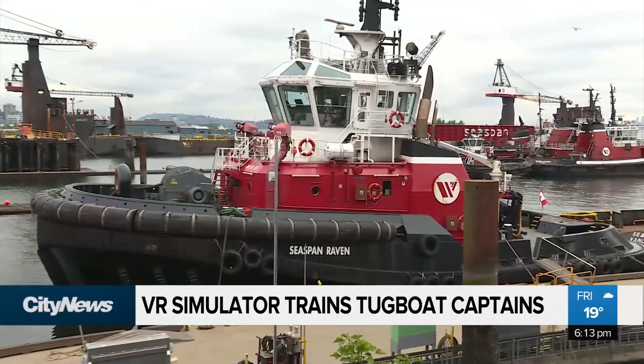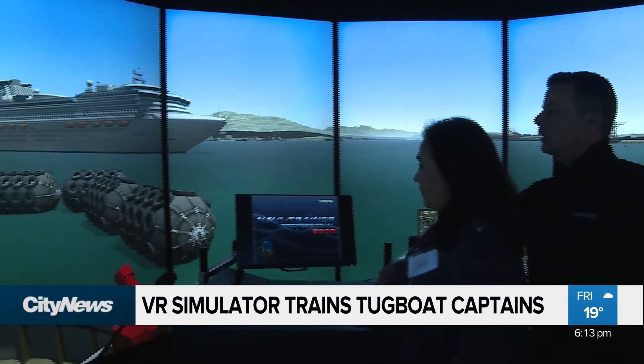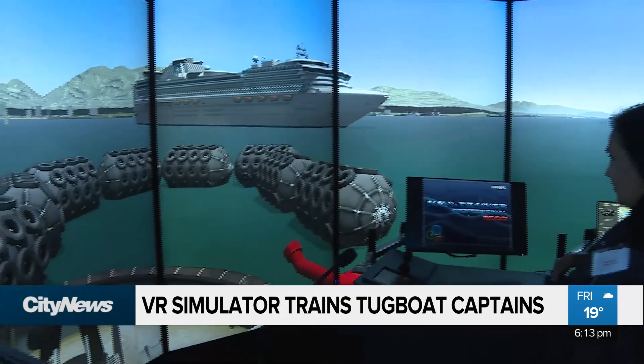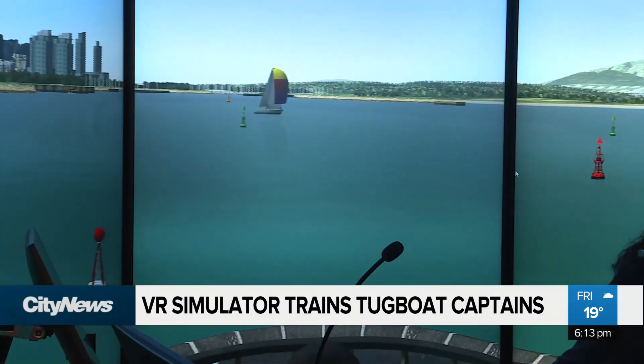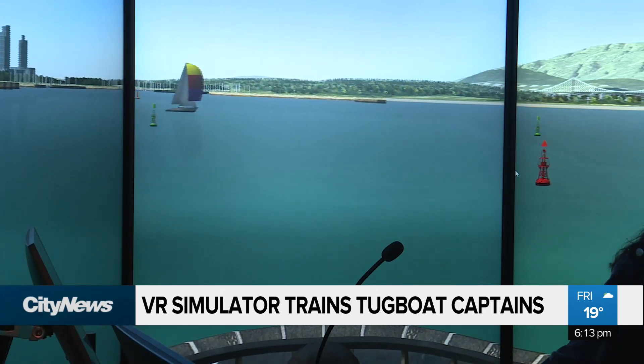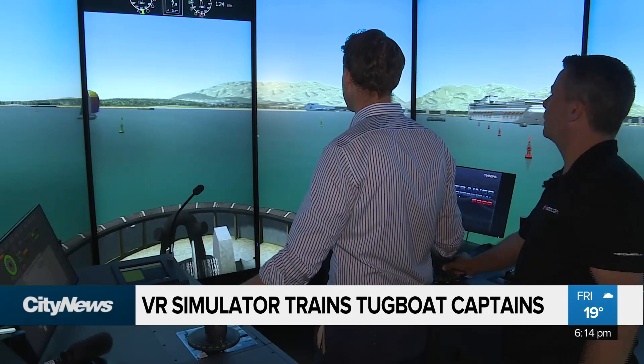The two simulators feature 17 computers and 12 displays, with floor-to-ceiling 360-degree views, providing an immersive experience. The virtual Vancouver Harbor is replicated to exact detail, giving trainees like me a realistic and safe environment to learn in.